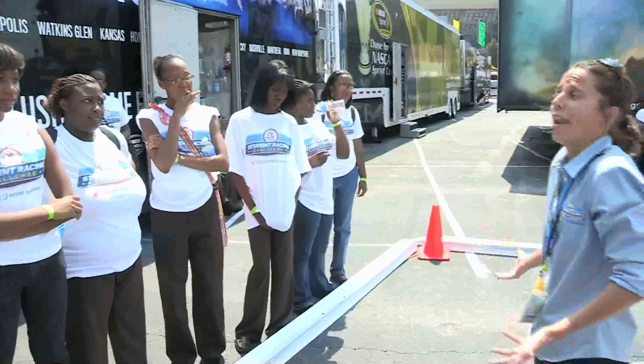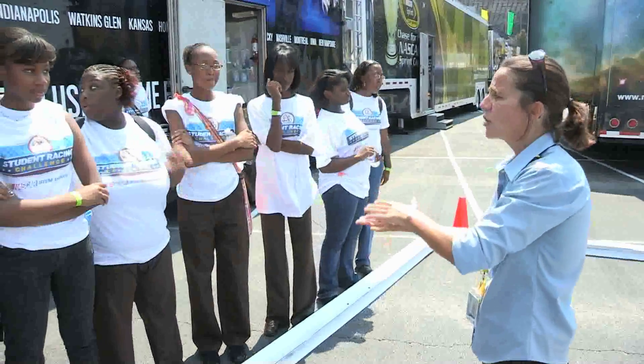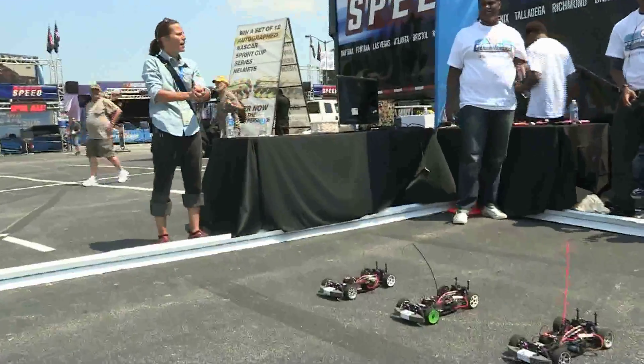I became a better engineer once I started doing this program. The first step is fun — you've got to learn how to drive the car. When you can drive the car well, then your teammate can help engineer the car.